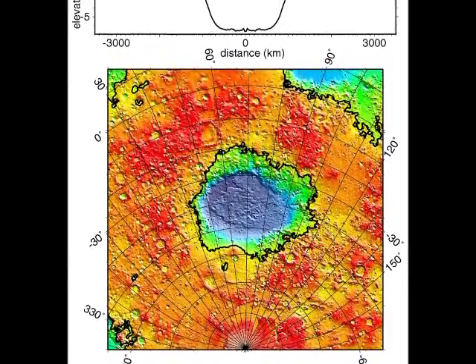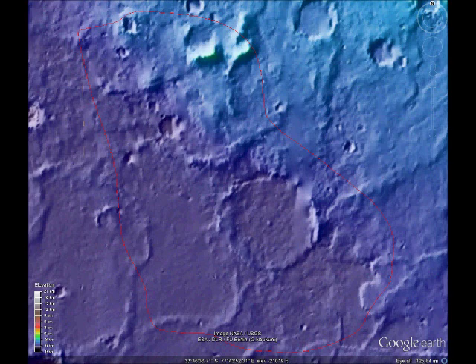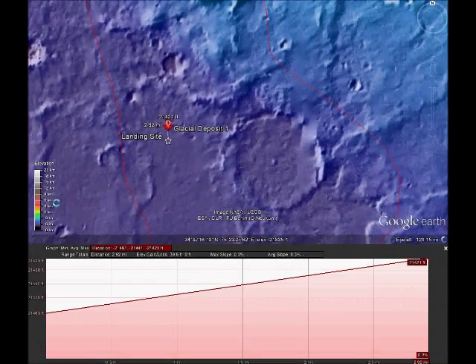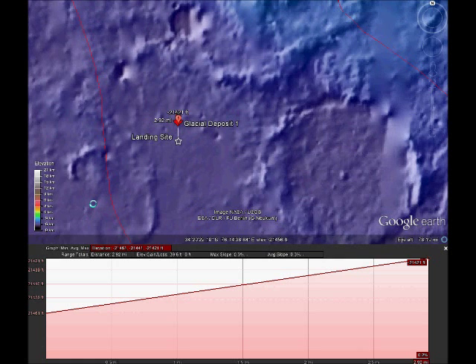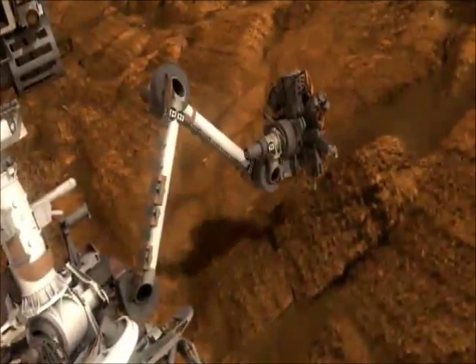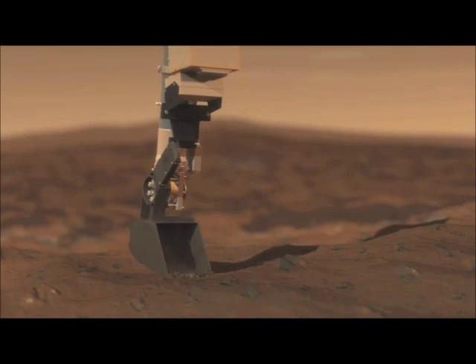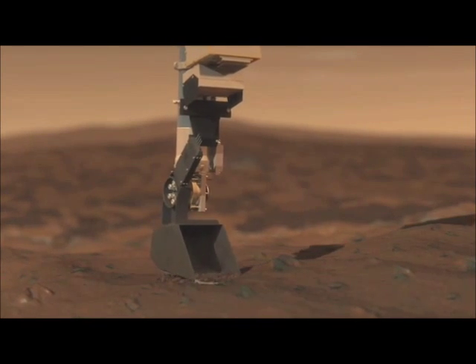The depth of the crater provides an opportunity to study the shielding properties of the Martian atmosphere for future human research. The landing site is located 6 kilometers from the glacial deposits identified in the high-resolution imagery in order to preserve the sterility of the research site. There is a gentle upward slope of approximately 3% between the landing site and the study area. This mission will require the use of a rover capable of traversing rough terrain. The rover will gather geological data through the use of a geologic drill and soil scoop similar to instruments used on previous rovers.